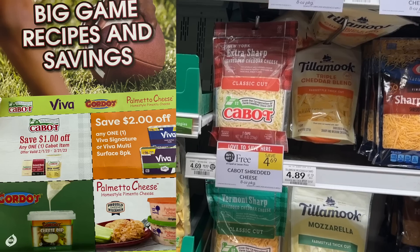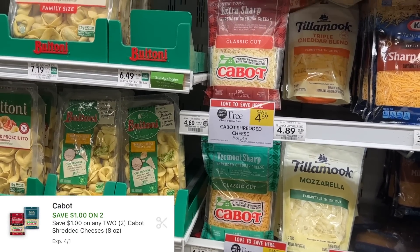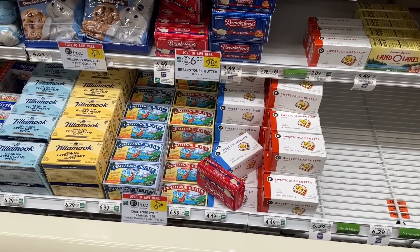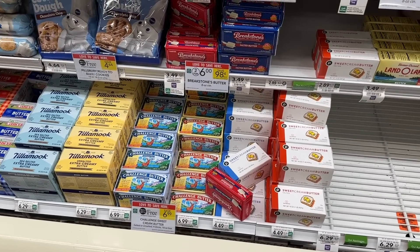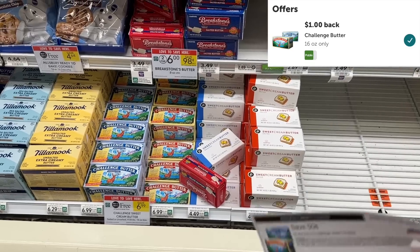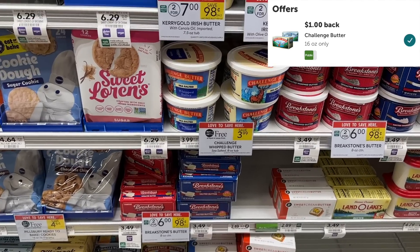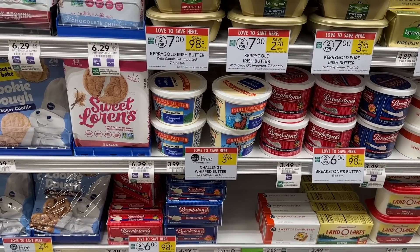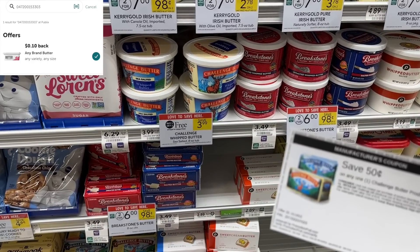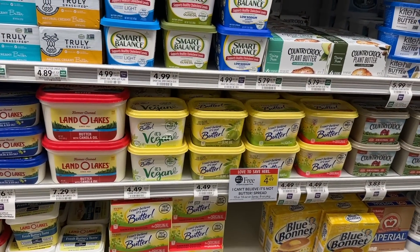My store also has coupons for the Cabot cheese up by the front — these are $1 off coupons which make it a really good deal. We also had a $1 off two digital that is no longer available to clip. The Challenge butter is on sale at $6.99 buy one get one free, ringing out at $3.50. On ibotta we have $1 cash back and a 50-cent printable coupon, making them just $1.99. The whip butter also has a 10-cent ibotta rebate plus 50 cents back, making it $1.39.